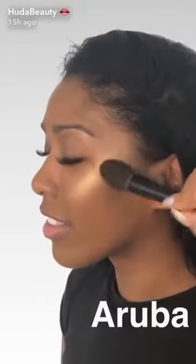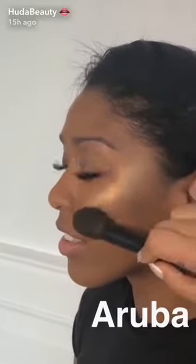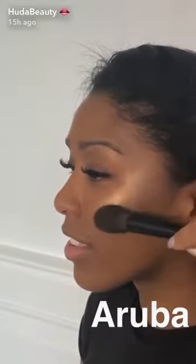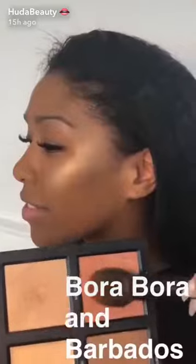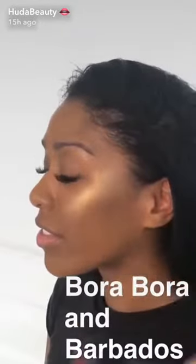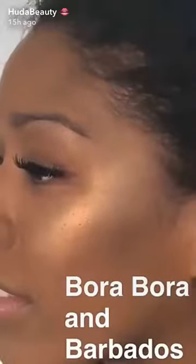Basically, it's a darker highlight. You put it right underneath your highlight — you can put it in here if you want — but I like to go right underneath so it creates a little bit of a 3D glow. Bora Bora is this beautiful pink, which is so gorgeous. I'm just going to flush the cheeks out a little bit.